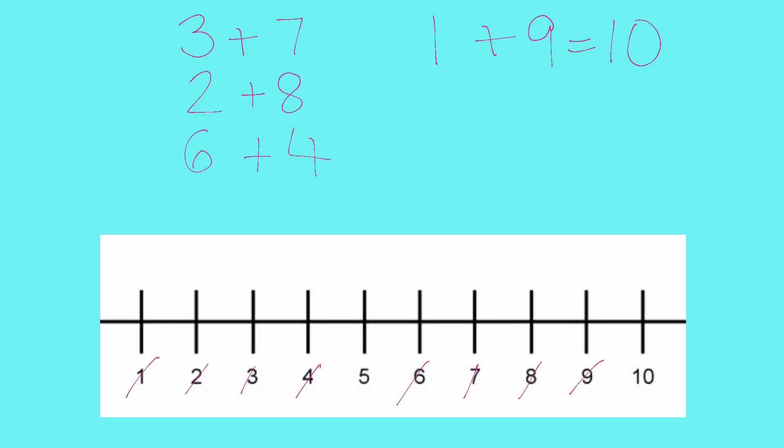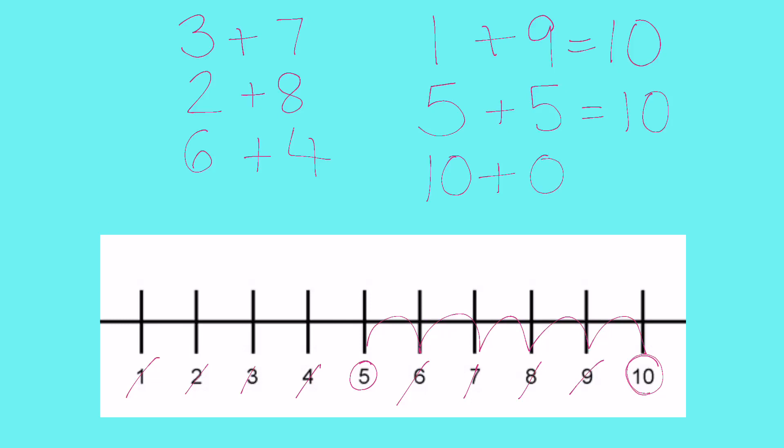We've got five here — let's see what goes with five. Starting at five: one, two, three, four, five — it's five! So five add five goes together to make 10; we call that a double — double five is 10. Now we've got one number left: 10. It's all on its own because 10 just adds to zero — nothing — and it makes 10. So the number bonds we've found so far to make 10 include: one and nine, two and eight, three and seven, four and six, five and five.